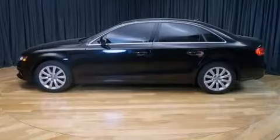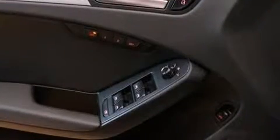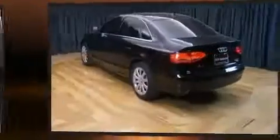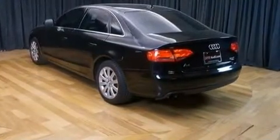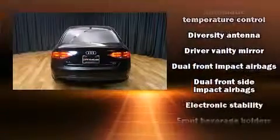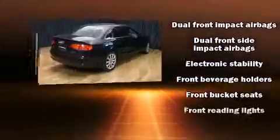A wealth of standard features mean that you no longer have to sacrifice, such as remote keyless entry, front and rear reading lights, power front seats, a leather steering wheel, an outside temperature display, front fog lights, heated door mirrors, and one-touch window functionality.